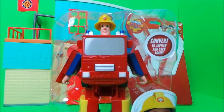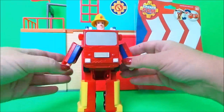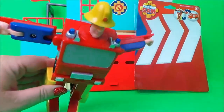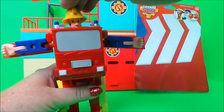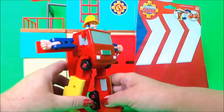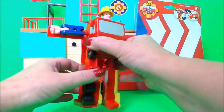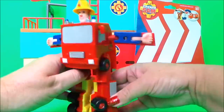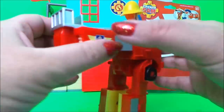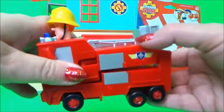And here he is. This is how we transform Fireman Sam the robot into Fireman Sam Jupiter — we'll just turn his legs round like that, and we'll move up the back part, we'll push his arms in. There we go, it just fits in there like so.